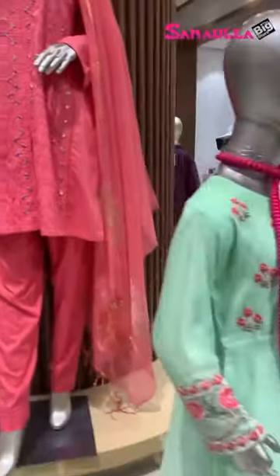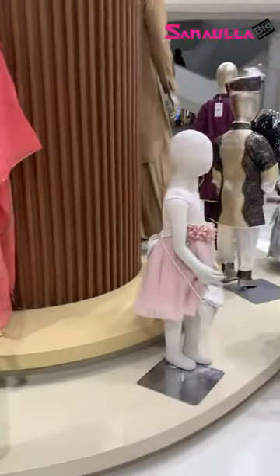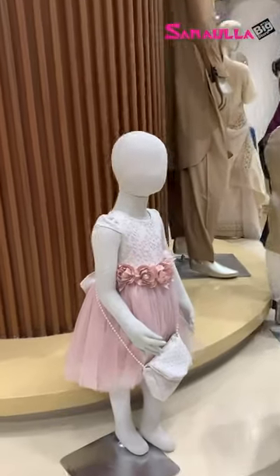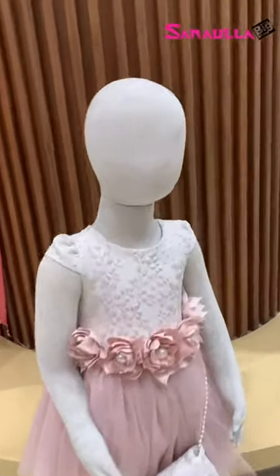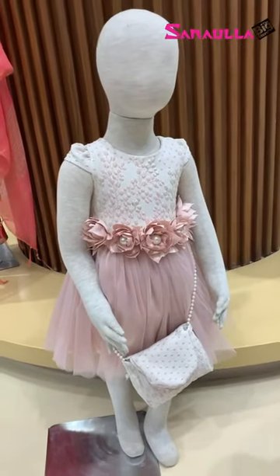Just look at it — something for the kids as well. Just look at this very pretty frock here. These are all imported frocks available here at Sanawalla.